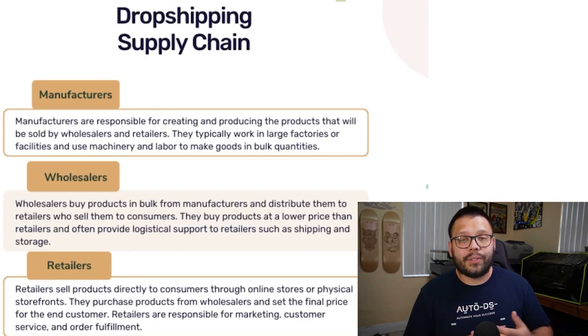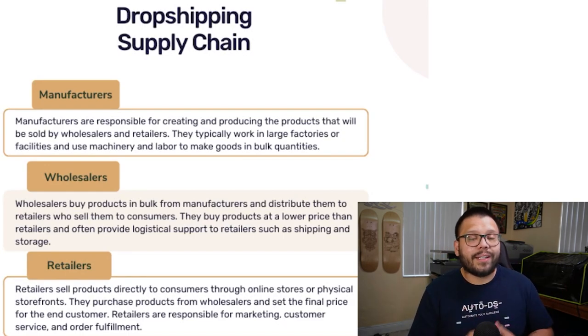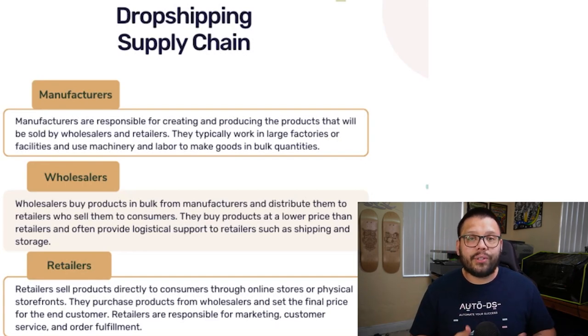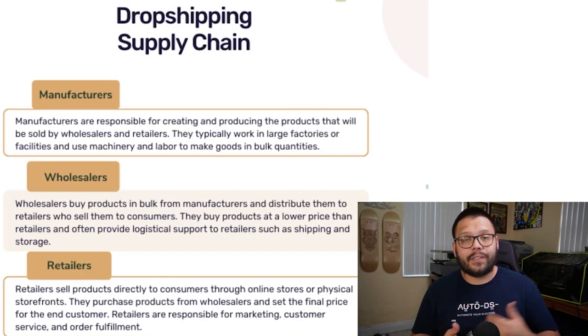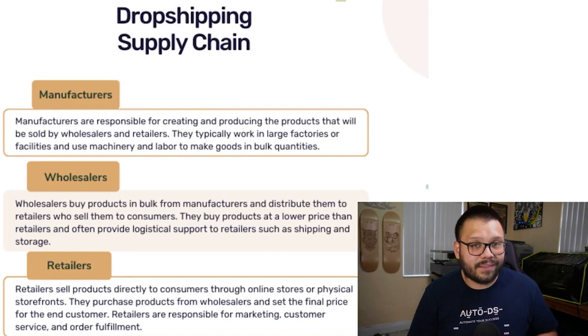The other option whenever you want to purchase directly from a manufacturer is getting a dropshipping agent. A dropshipping agent can help you by storing these products for you, and then whenever you get an order, you just contact your agent and they'll fulfill it for you. But when you're doing it this way, you're still purchasing in bulk, so you do have to keep inventory and you will have some overhead costs.